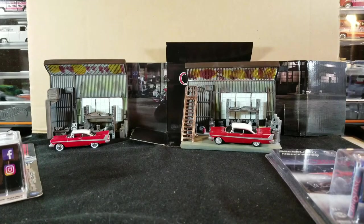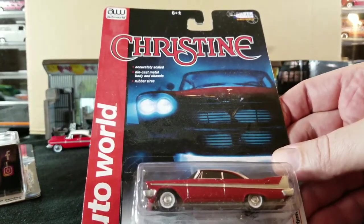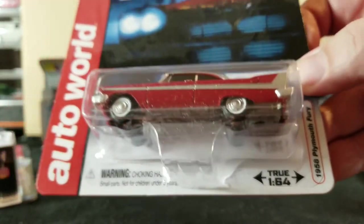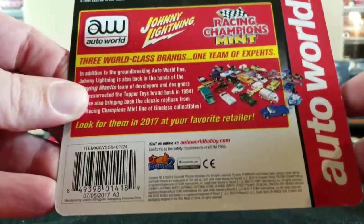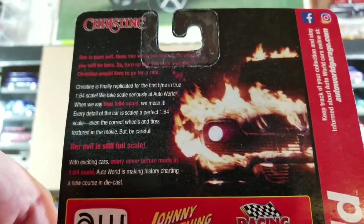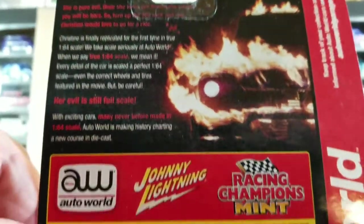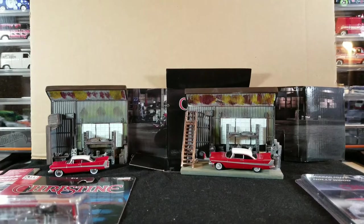Next up we've got some more Auto World ones. Sorry for the dust - these have been in storage. Here's just a regular Christine car on a cardboard card and blister, a regular release '58 Plymouth Fury, true 1/64 scale. On the back there's some more advertising for Round 2 and Racing Champions stuff, but on the top it does have a little bit about the movie or quotes from the movie - if you want to pause it and try to read that you're more than welcome to.